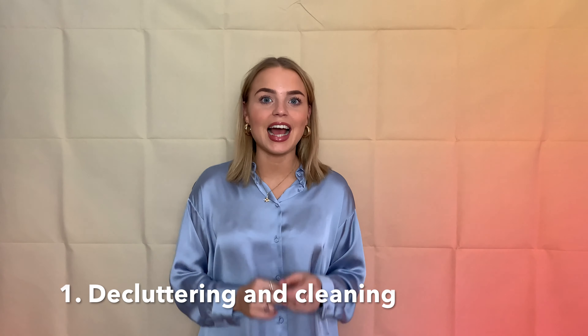Number one is decluttering and cleaning. This step is so crucial because nobody wants to walk into a dirty house. So deep clean and declutter. I know it can be time-consuming sometimes but it will be a hundred percent worth it. It'll give your house that nice clean and fresh feel.